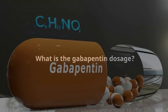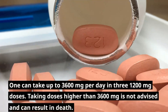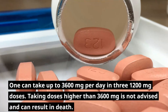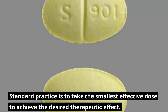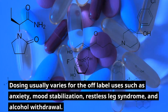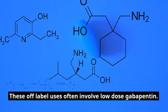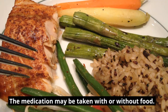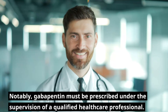What is the Gabapentin dosage? The dosage of Gabapentin varies according to the ailment being treated. One can take up to 3,600 mg per day in three 1,200 mg doses. Taking doses higher than 3,600 mg is not advised and can result in death. Standard practice is to take the smallest effective dose to achieve the desired therapeutic effect. Dosing usually varies for off-label uses such as anxiety, mood stabilization, restless leg syndrome, and alcohol withdrawal, and often involves low-dose Gabapentin. Dosing will usually need to be decreased with chronic kidney disease. The medication may be taken with or without food. Notably, Gabapentin must be prescribed under the supervision of a qualified healthcare professional.